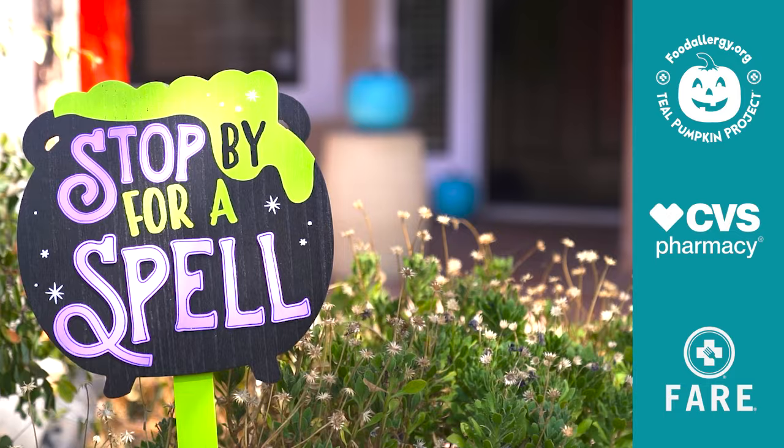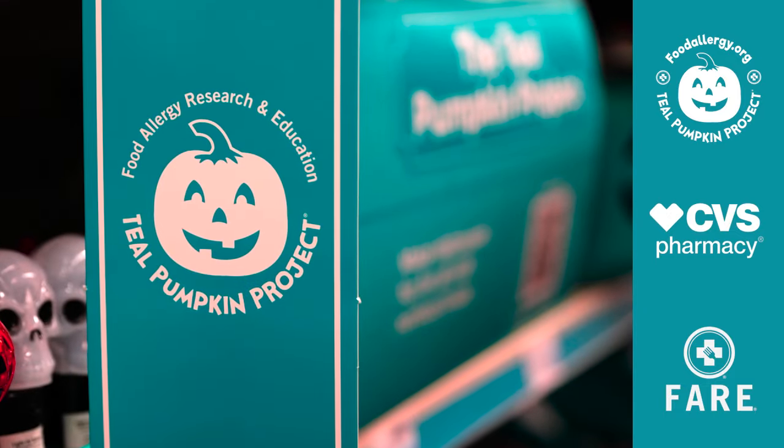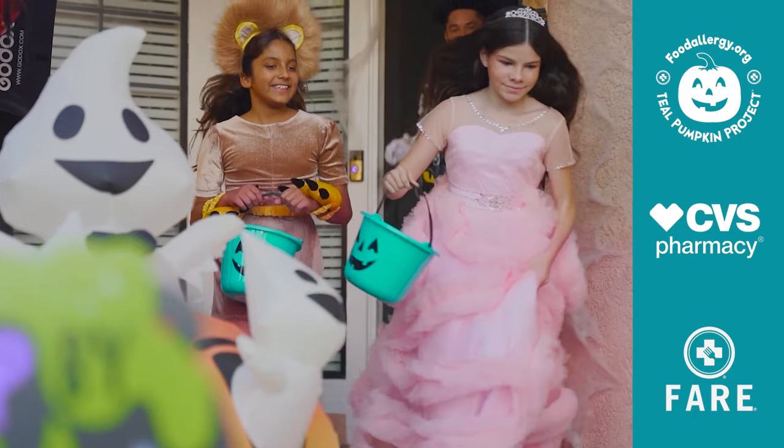We want Halloween to be fun, and there's a way to do that. You can do it with the Teal Pumpkin Project. It is a way to give kids treats that are non-food items — fun toys, cool things that they can go and show all their friends and have an absolute blast.